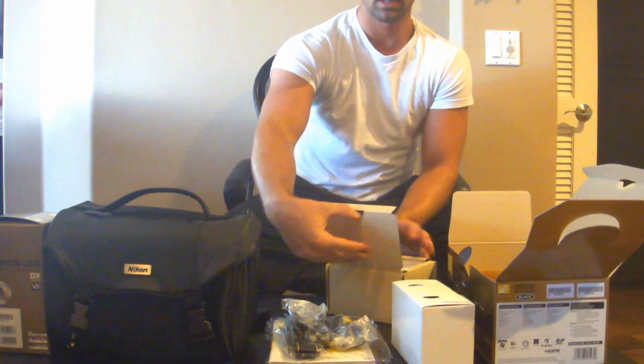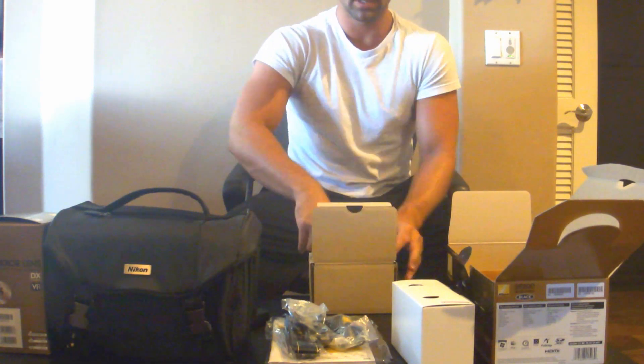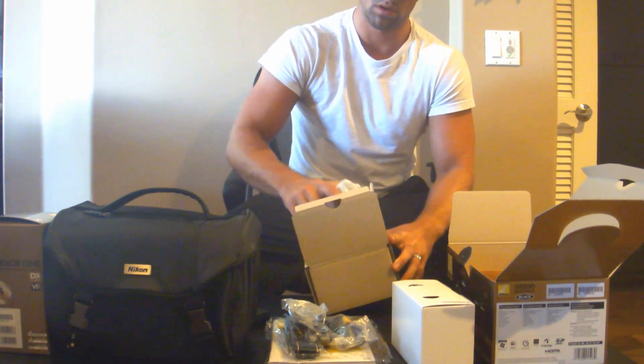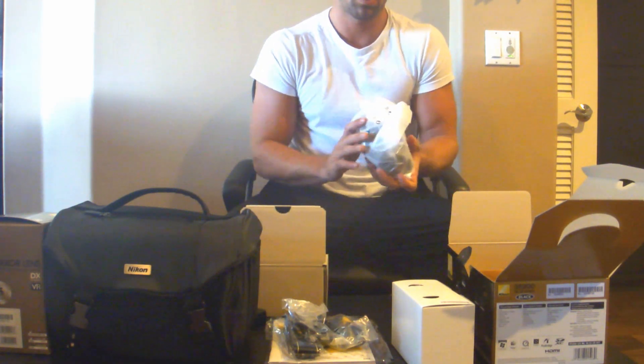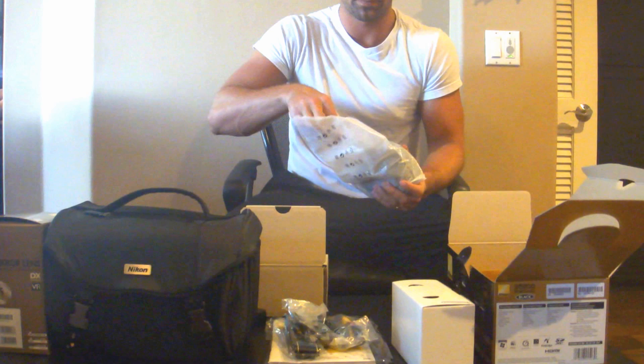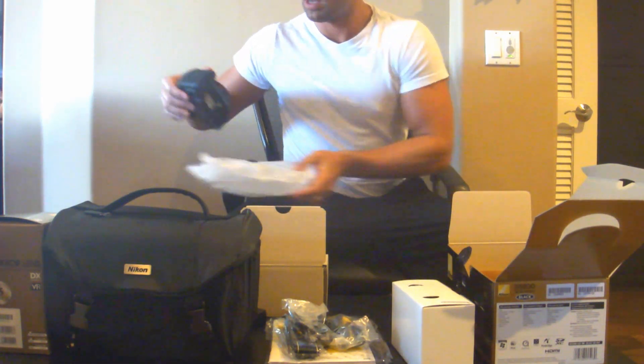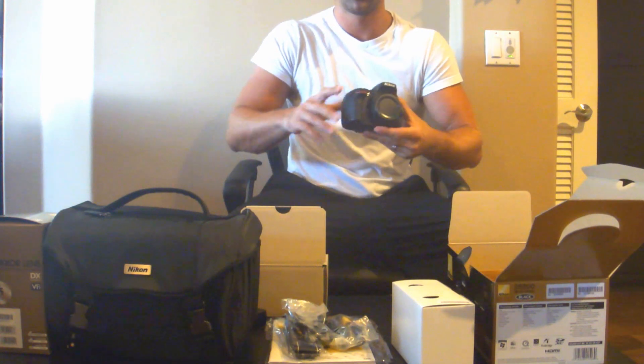And the second box here has the actual camera itself. Some nice little packaging here. And it comes with the Nikon D5200 with the cap on the front.